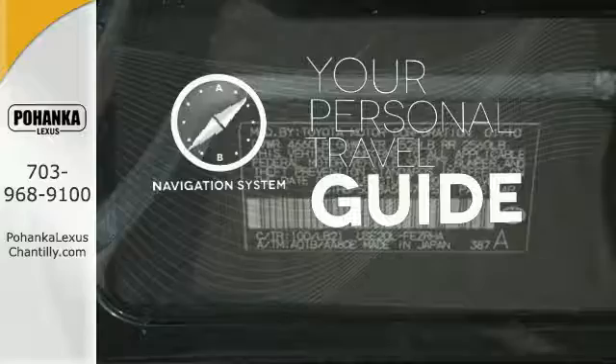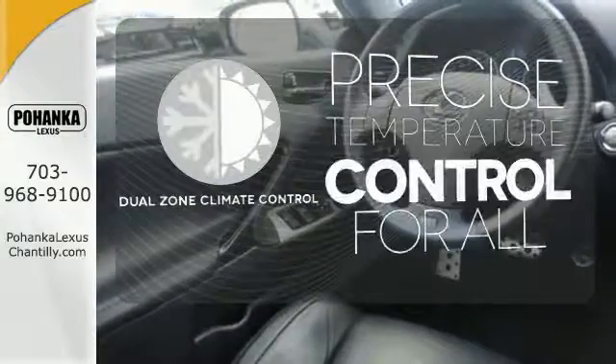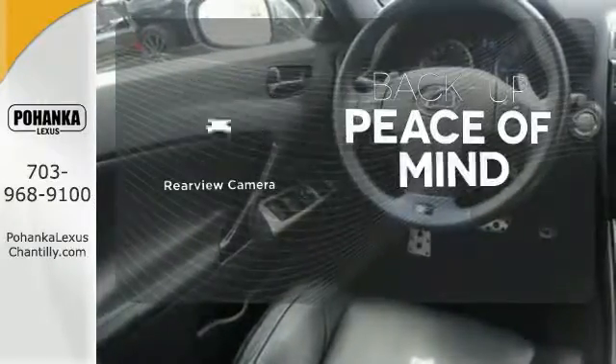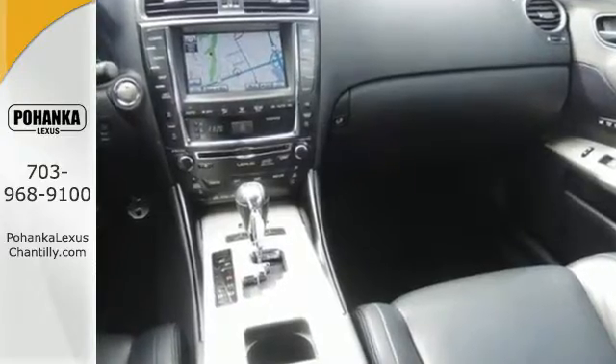It comes with a navigation system to easily guide you to your destination. No one will complain about the temperature with the dual-zone climate control. Hindsight is 20-20 with the backup camera. Leave your worries behind in this excellent Lexus.